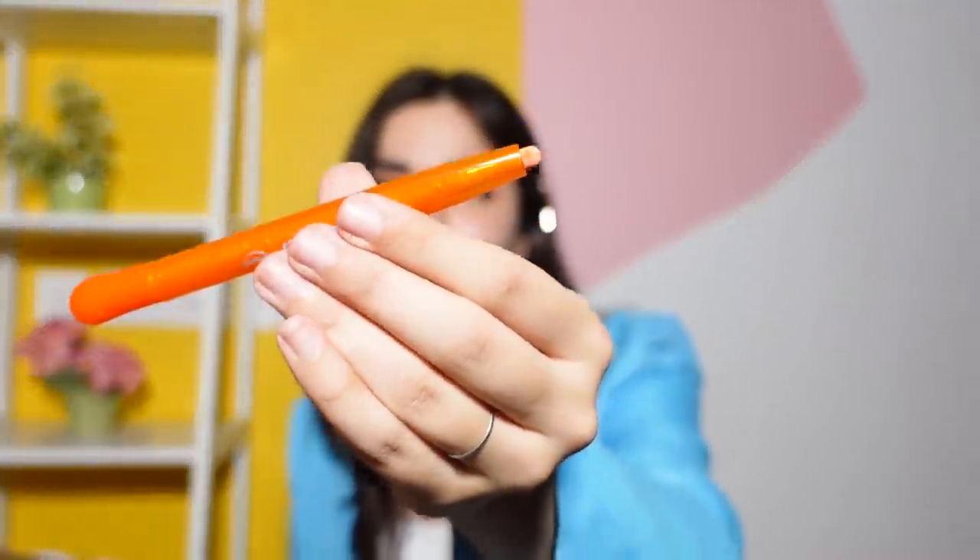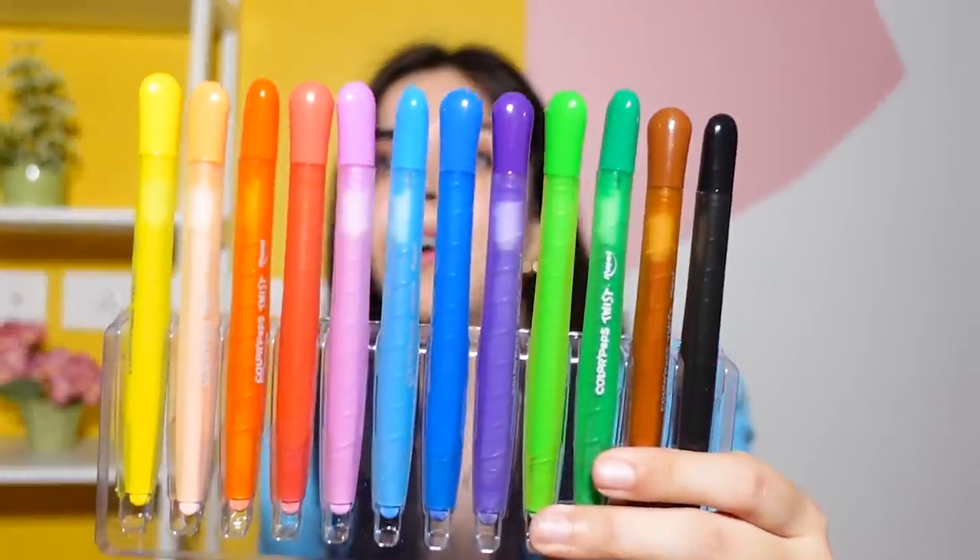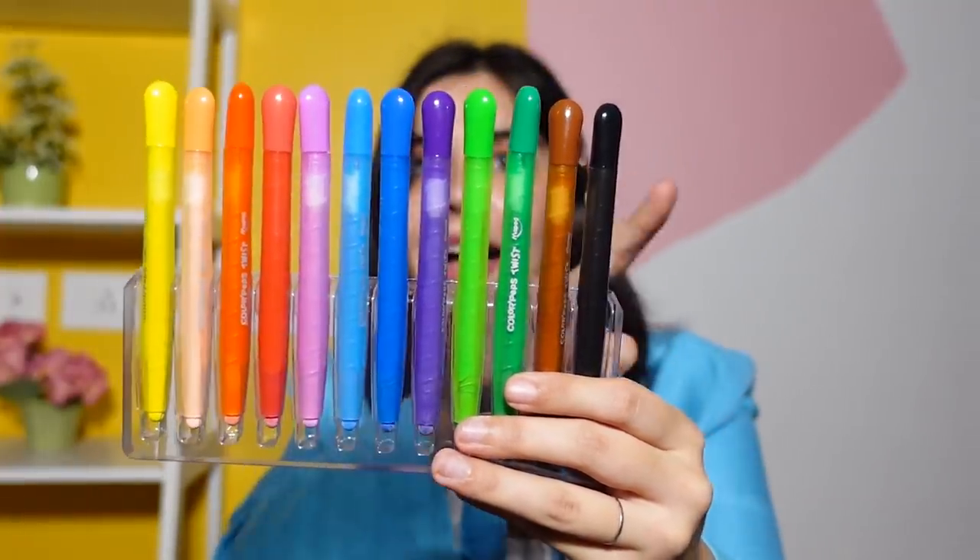To decorate, we have these crayons by Maped — I am in love! These crayons are so well designed. They are twisty crayons — when you twist it, the crayon comes out, like a retractable lipstick. I love how convenient this is. I've already placed them on my desk in this plastic tray because it looks so aesthetic. I'm going to rearrange the colors by color scheme — that's always been my arrangement through school and college.